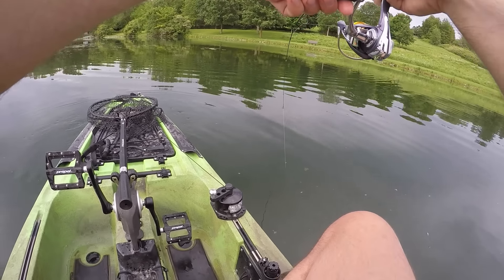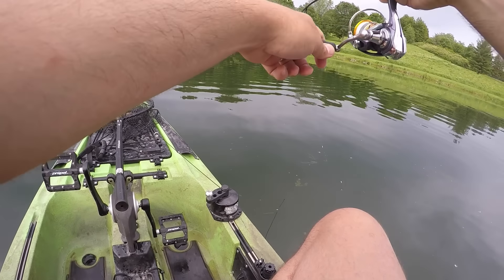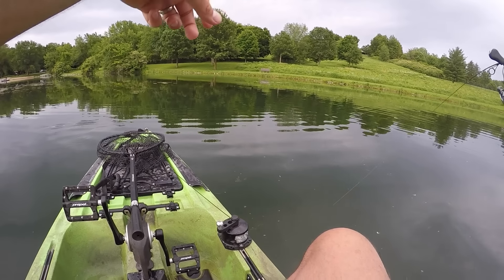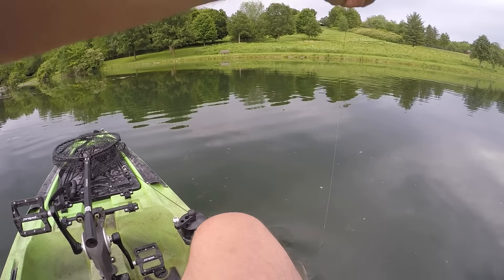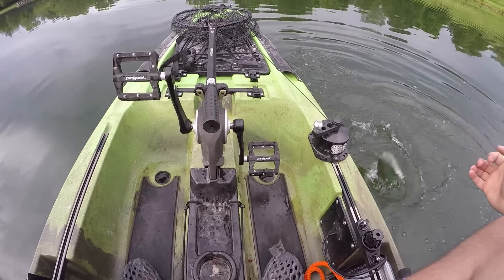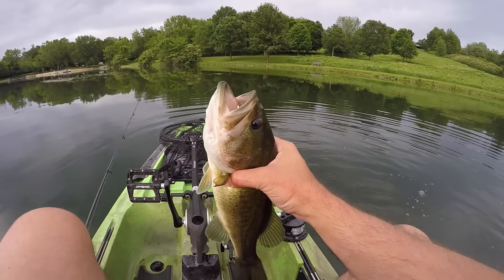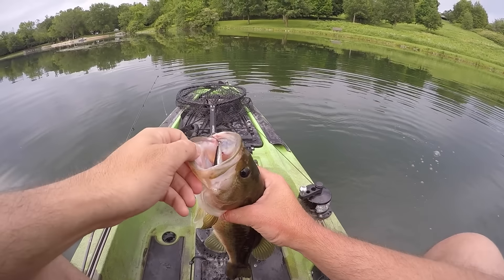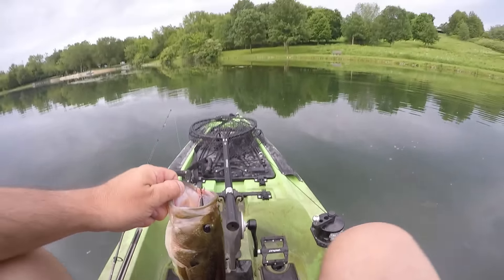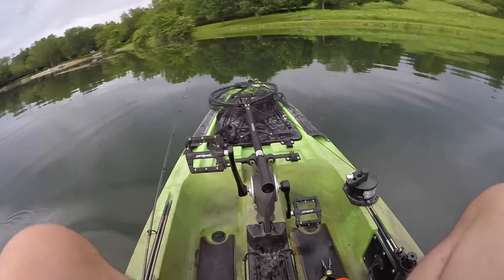This is a blast, I'm not going to lie. Do you need all the fancy BFS gear? Nope. Just using my budget combo from Walmart. That's another solid fat one - maybe another two-pounder. He swallowed it, too. Holy smokes. When they're doing that, you know they're eating and they're looking up. He's pounding - three-quarters closer to two. We'll let him go since he's bleeding.